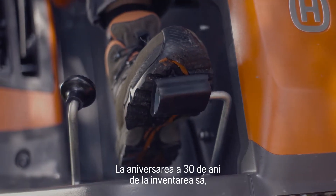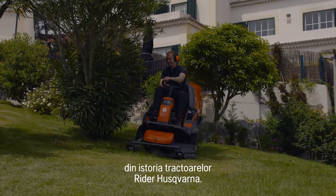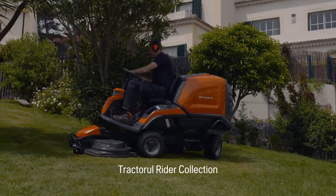When celebrating its 30 years anniversary, we proudly announce one of the greatest news in the history of Husqvarna Ryder: The Ryder Collection.